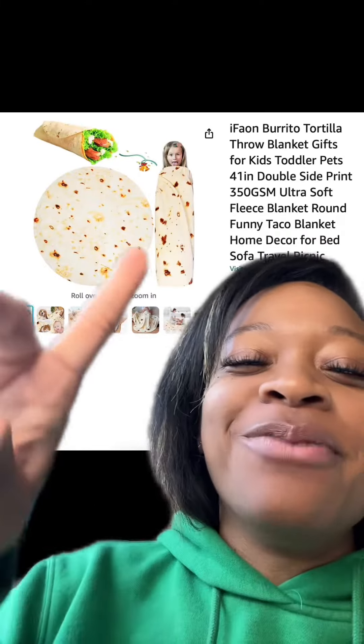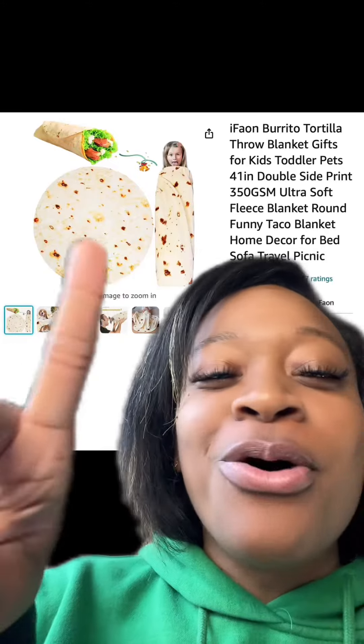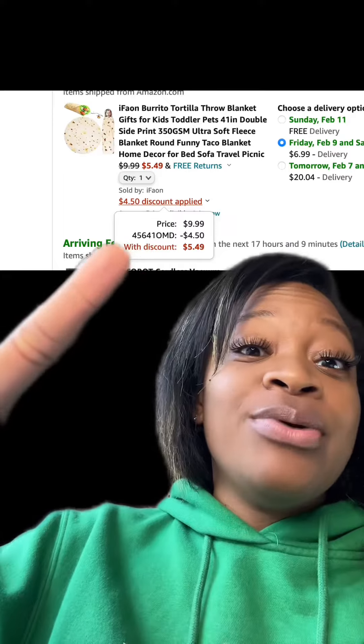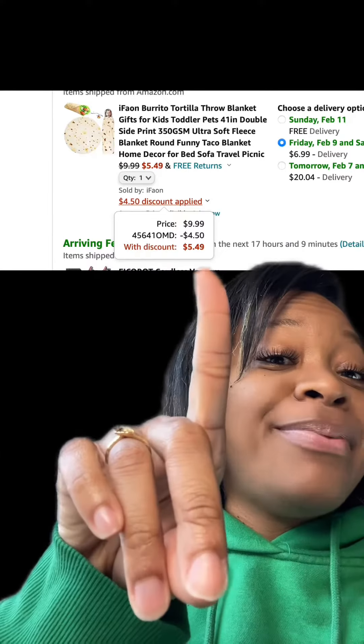I thought this was really cute — it's like a burrito tortilla throw blanket, and this one has really good reviews. Make sure at checkout you enter this promo code, and then you'll end up paying this price.